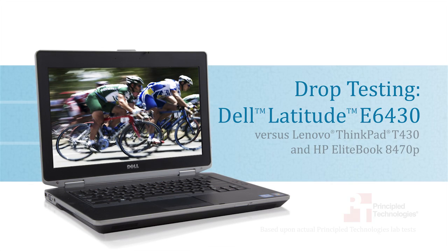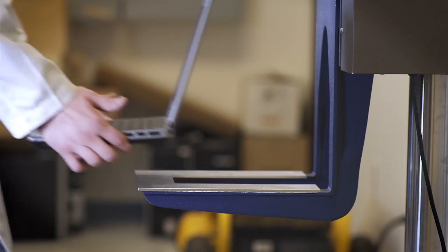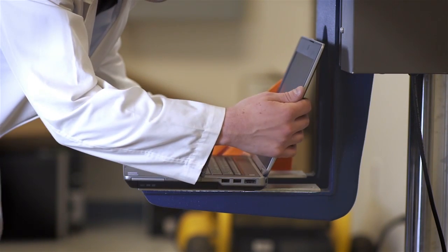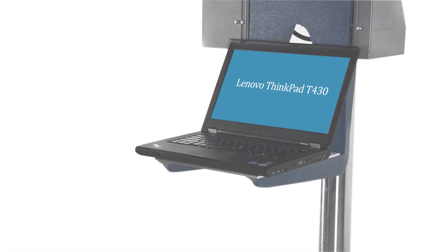How well can today's notebooks withstand the shock of a fall? At Principled Technologies, we tested three notebooks to find out: the Dell Latitude E6430, the HP EliteBook 8470P, and the Lenovo ThinkPad T430.